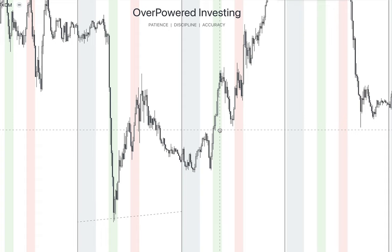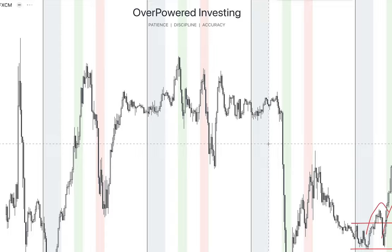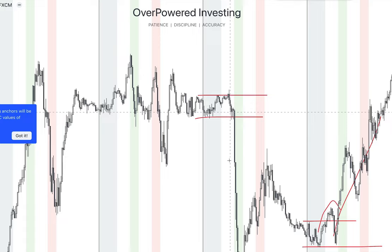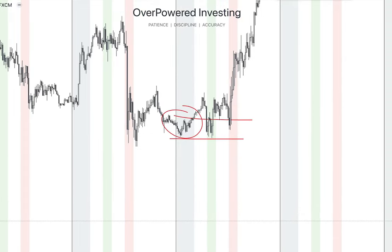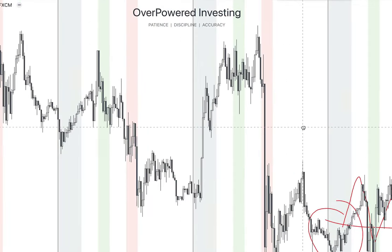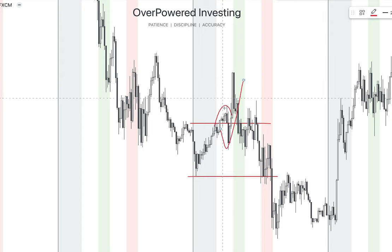Of course it doesn't work like that every time — that's why we have two more models to talk about. Here's another example: price is breaking out, coming back into the range, retesting, and then making the expansion again. Sometimes we have the range but the price breaks out without coming back to retest, just making the expansion. This vertical gray stripe represents the first four hours. The price breaks out, retests, then goes in the direction.